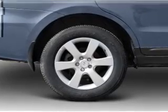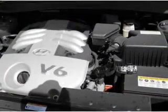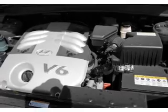Power door locks. Power windows. Power steering. Cruise control. Power mirrors. An AM FM stereo with an MP3 player.